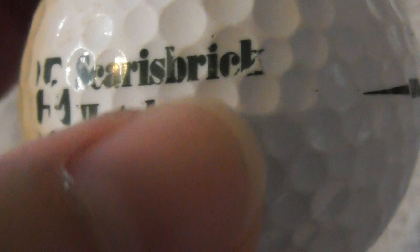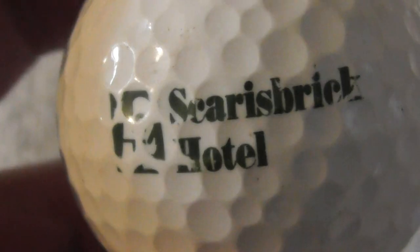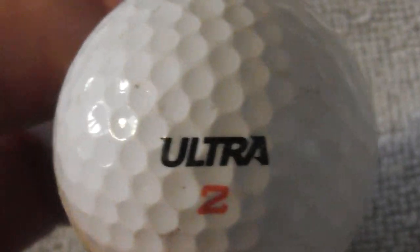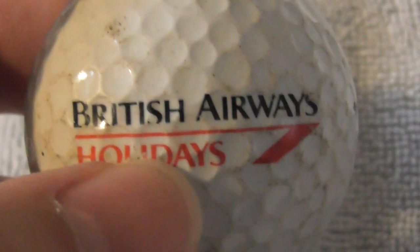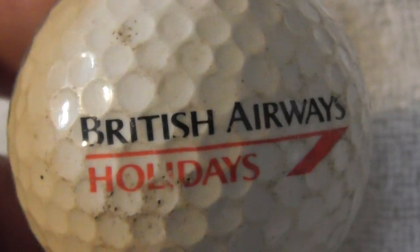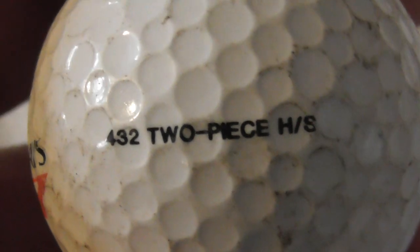The next logo reads something like 'K in Brick' — I'm not sure. Possibly a hotel. Next: British Airways Holidays — I've flown on British Airways before but not booked a specific holiday with them. The ball type is new to me — four, three, two, two-piece HS Max Flight MD.